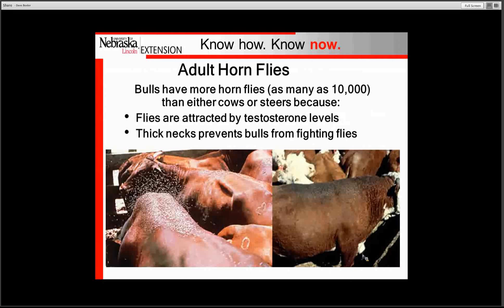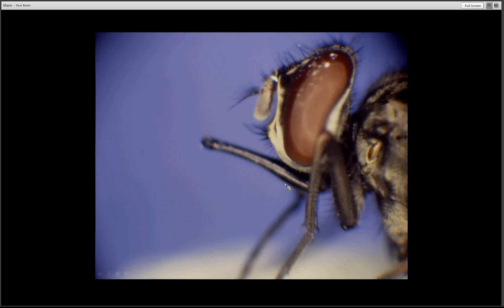Many people will look at their bulls and see many more horn flies on the bulls, and there is a big reason for that. It is because the horn fly is attracted to testosterone levels — high levels of testosterone — and certainly bulls have a high degree of that hormone. The stature of the animal having a thick neck prevents the animal from really throwing their head back and dislodging the flies.